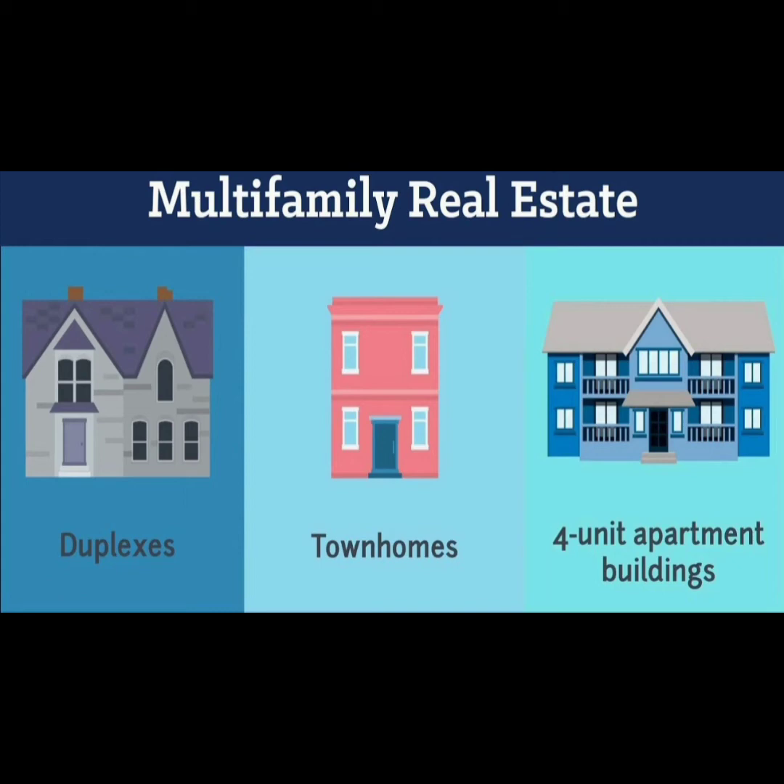Close proximity to tenants. For better or for worse, owner-occupants will live within an incredibly close proximity to their tenants. Those who prefer a more hands-on approach may not have a problem living next to their tenants, but those who are interested in earning passive income may view the living situation as an obstacle. With no more than a wall separating them from their tenants, investors may find themselves working more than they would like.